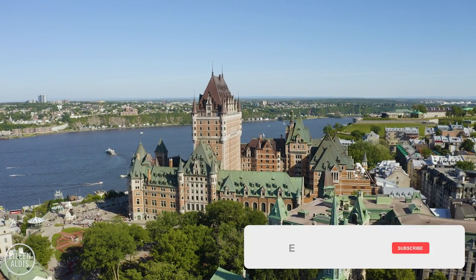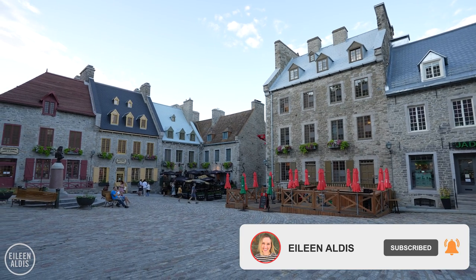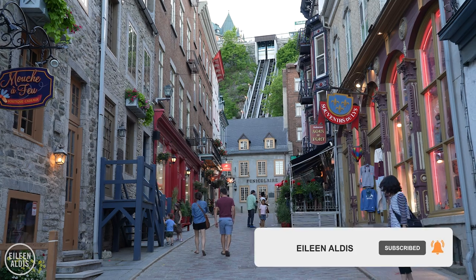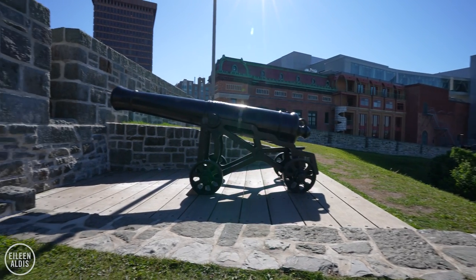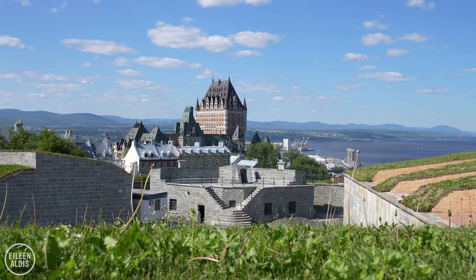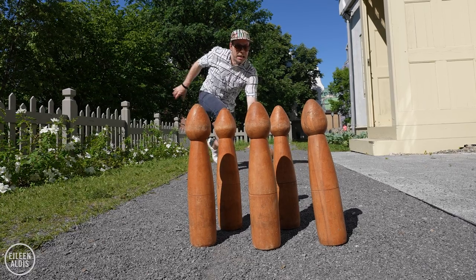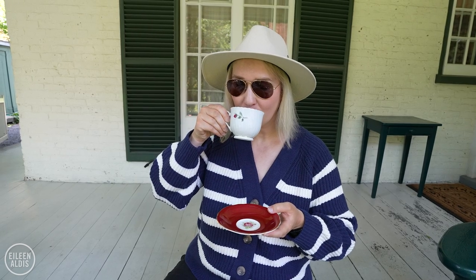Visiting Quebec City feels like stepping into the pages of a fairy tale. Old Quebec is full of cobblestone streets, plenty of charm, and reminders that the city is steeped in history. It's a city I love spending time in, and in this video I'm going to share some fantastic spots to check out on your next visit, including a real hidden gem in the Arts District.